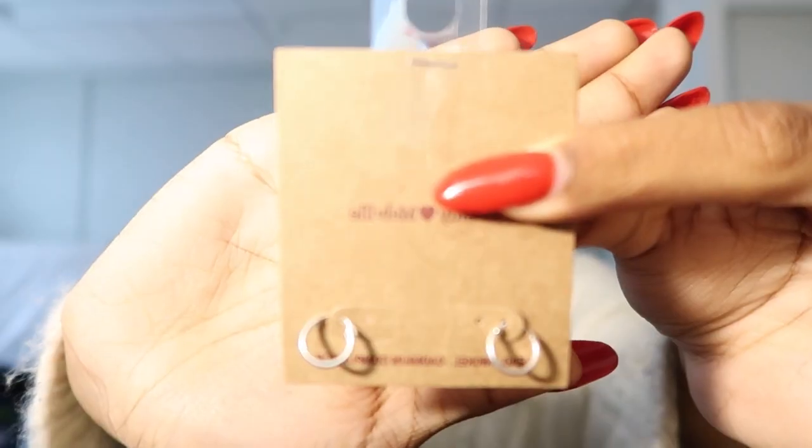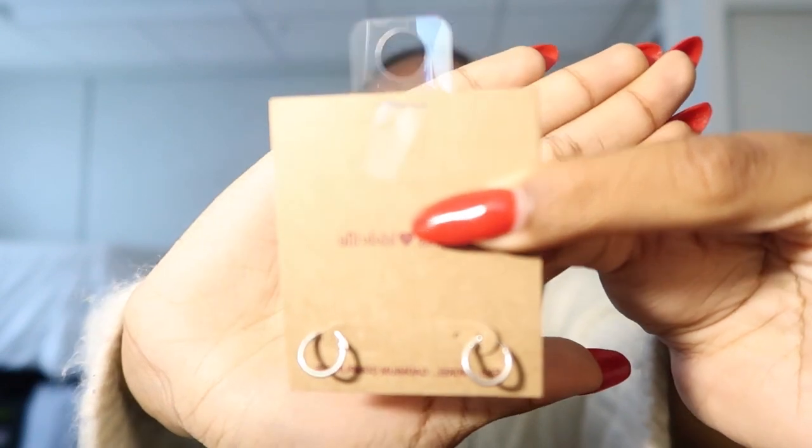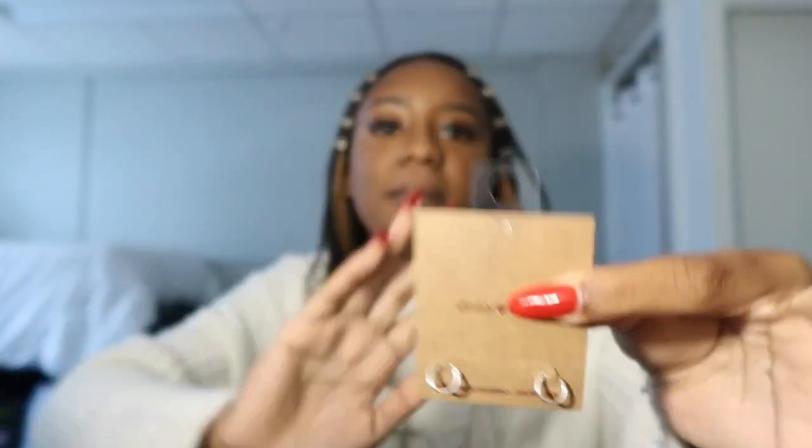The next earrings I got were these small silver hoops — just super cute mini ones. I love small simple hoops because you can wear them with literally anything.